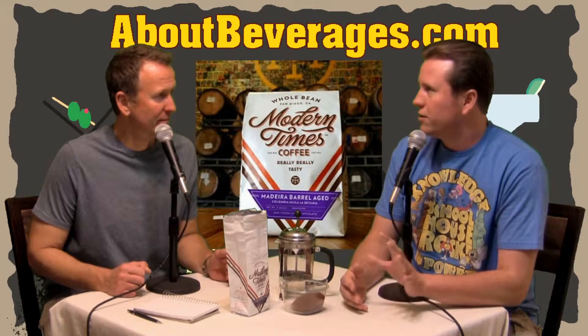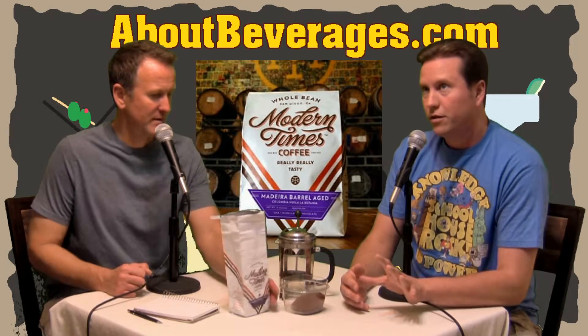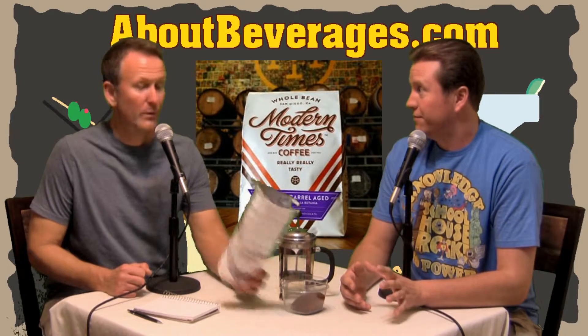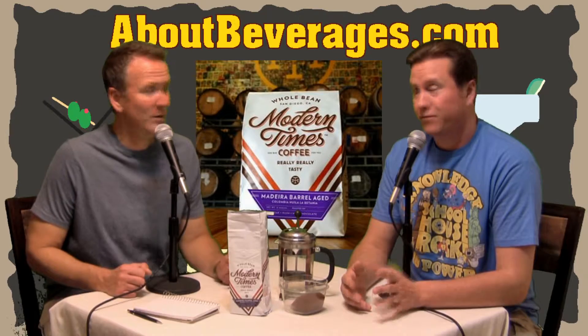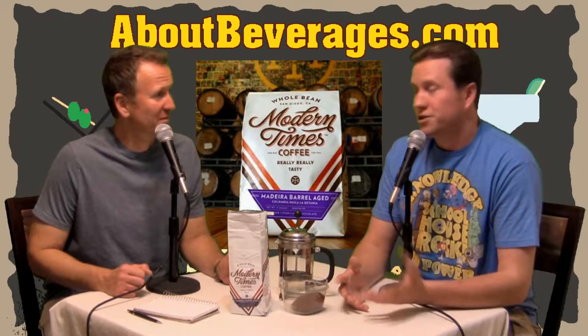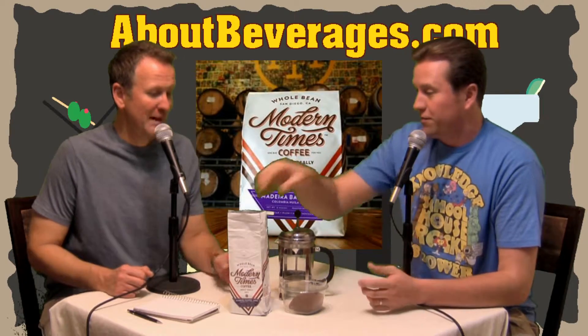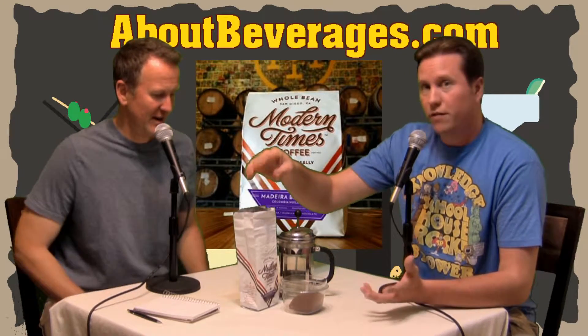Price-wise, this was $14 for eight ounces — half a pound. So it's not cheap, but I wanted to splurge and try something different. And like I said, it got me excited. We really like Modern Times beer — love their beer.